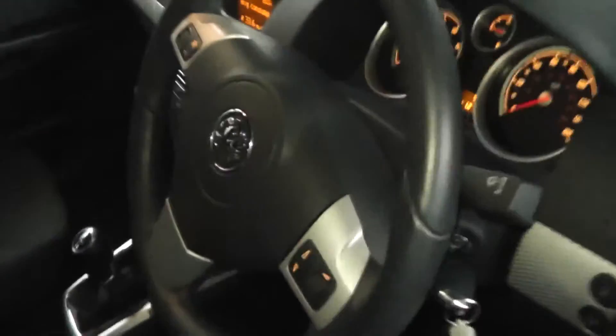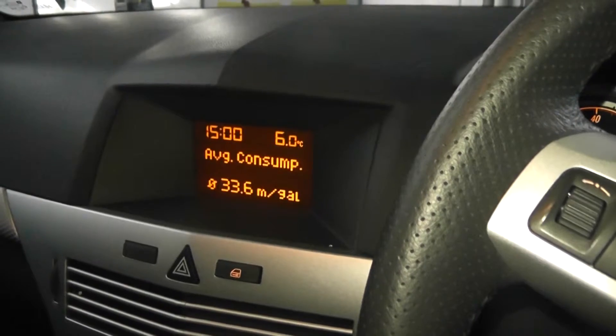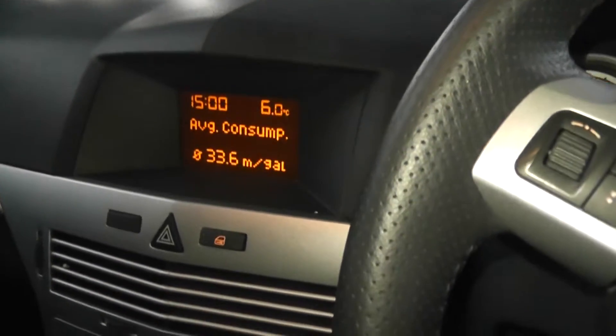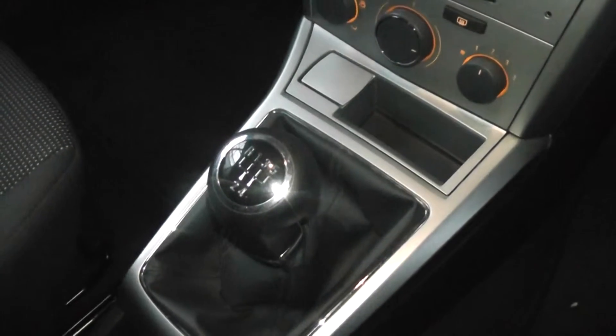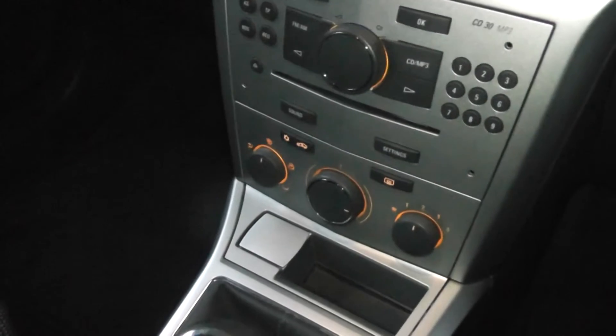Looking in the front of the car, you've got FM/AM radio with a screen showing your average consumption and your MPG. As you can see, it has a 5-speed gearbox and also comes with air conditioning.